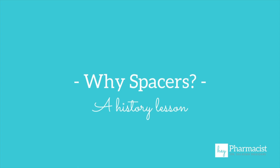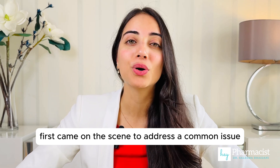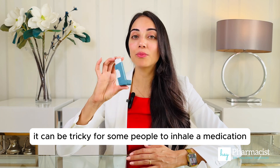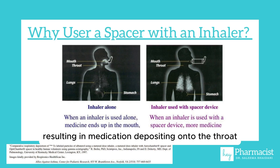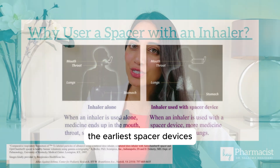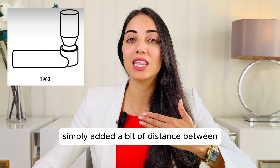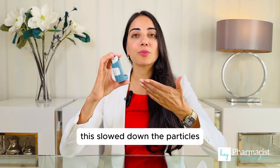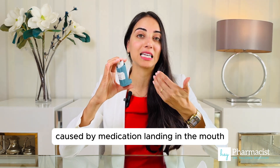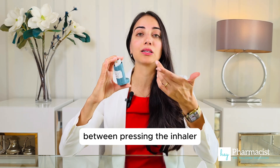Let's start by understanding how these devices evolved. Spacer devices first came on the scene to address a common issue with metered dose inhalers. It can be tricky for some people to inhale a medication properly, often resulting in medication depositing onto the throat rather than fully reaching the lungs. The earliest spacer devices, like open tube spacers, simply added a bit of distance between the inhaler and the mouth. This slowed down the particles, reducing effects like hoarseness or thrush caused by medication landing in the mouth.